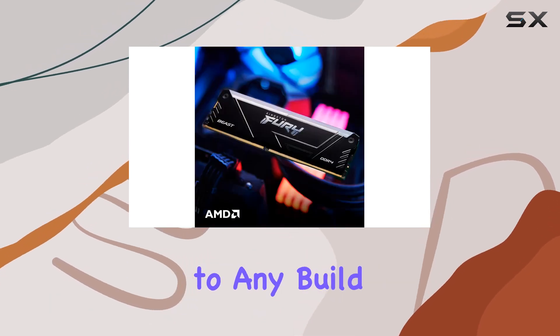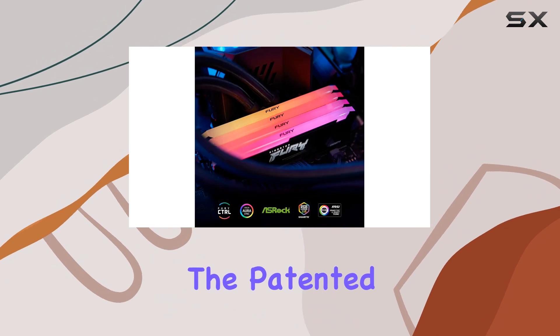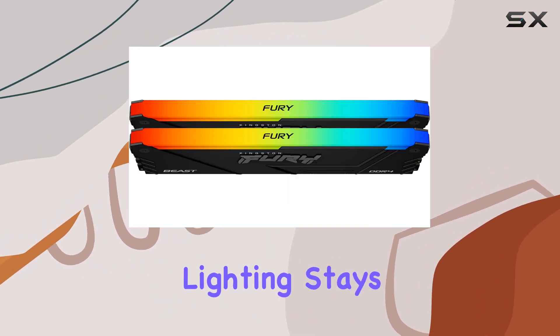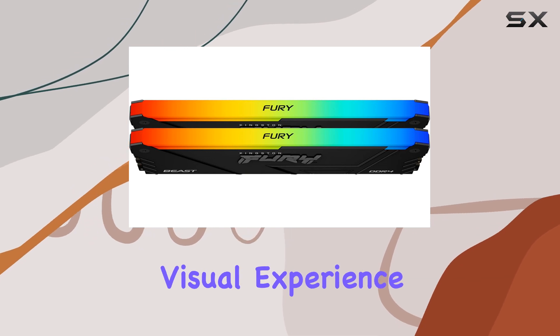But it's not just about looks. The patented Kingston Fury infrared sync technology ensures that your RGB lighting stays synchronized for a seamless visual experience.